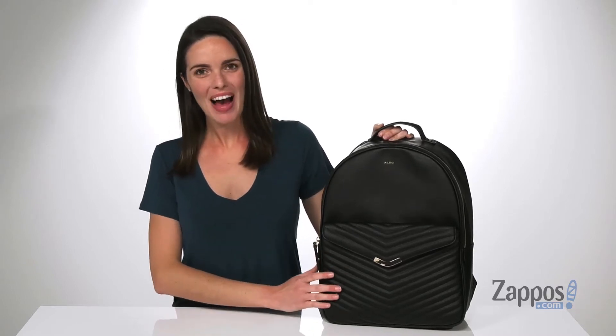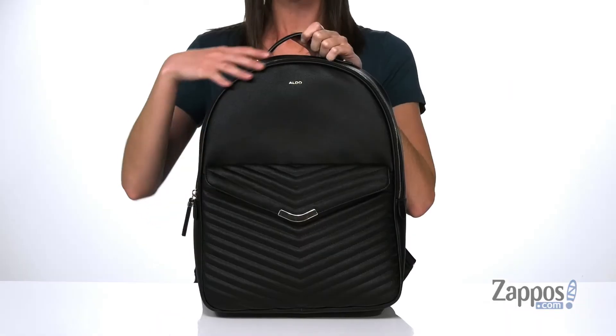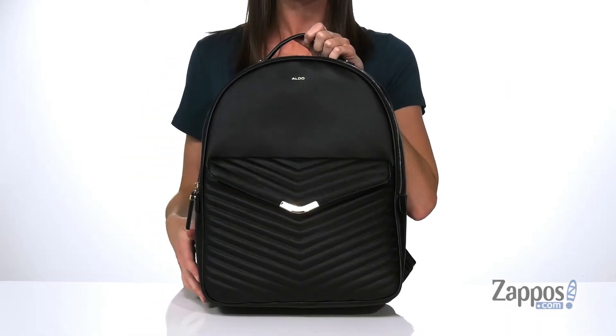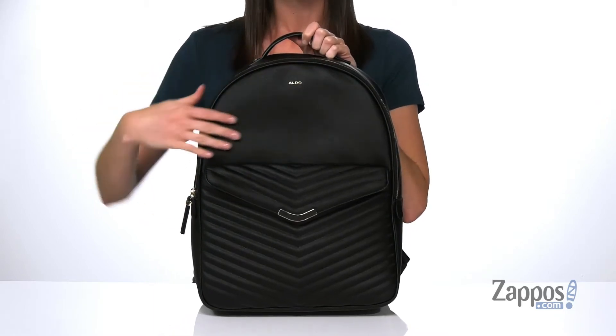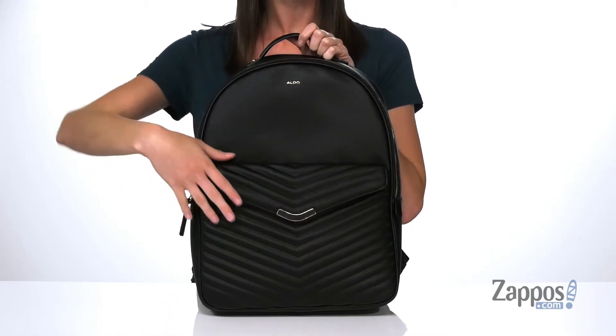What's up, Zoe from Zappos here, and I'm showing off this backpack from Aldo. This backpack is a great size to take on your next trip, or it could even be used to carry to school. It's made of faux leather and has this cool quilted design on the front snap pocket.